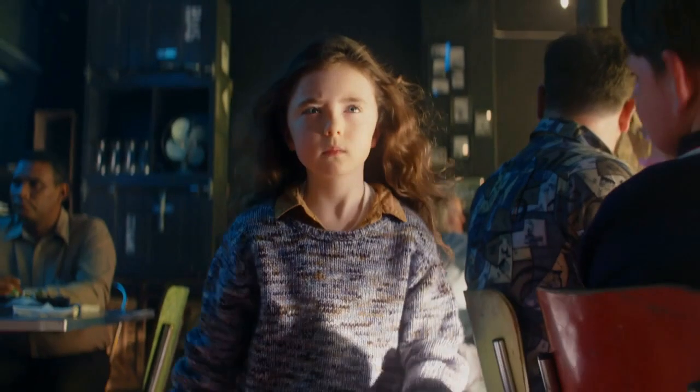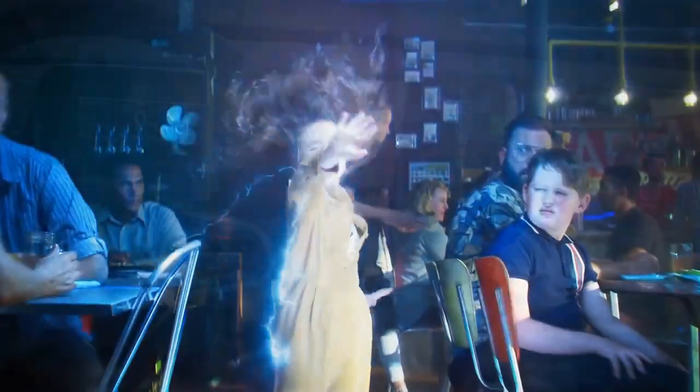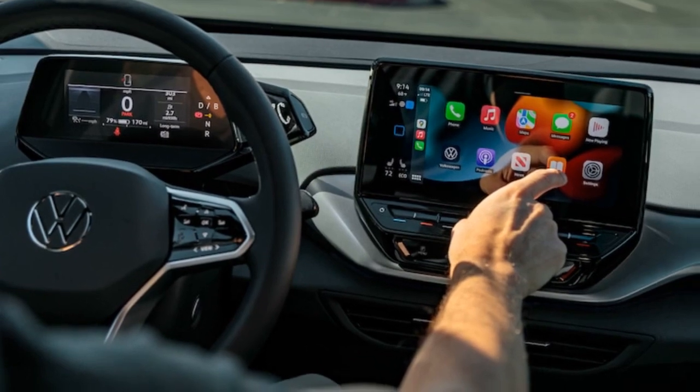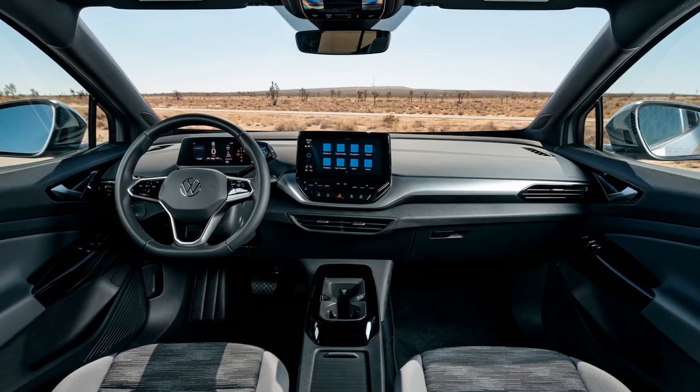Over the course of a year and 16,602 miles behind the wheel of our 2022 Volkswagen ID.4 Pro, I can confidently assert that the ID.4 stands out as a fundamentally reliable and enjoyable car. It doesn't just excel as an electric SUV — it serves as a robust, dependable, and straightforward mode of transportation.